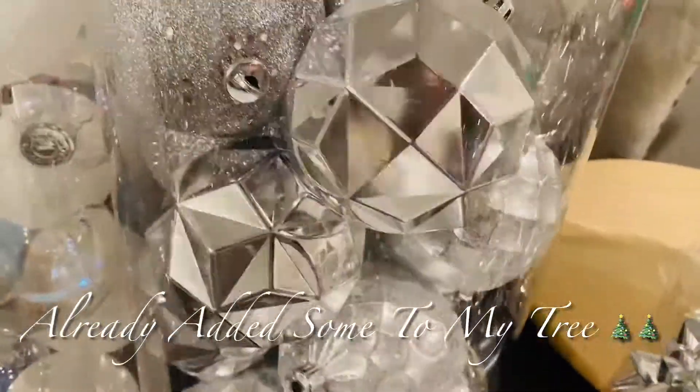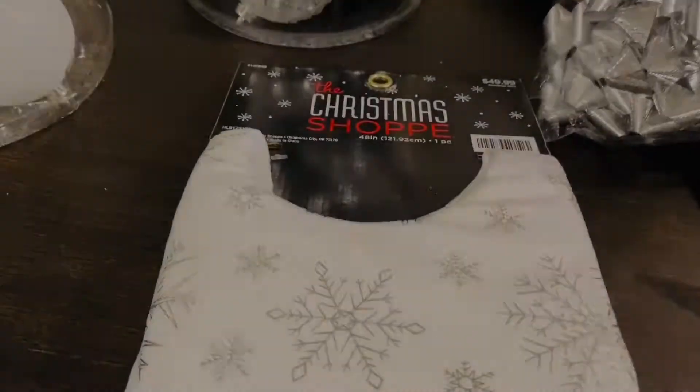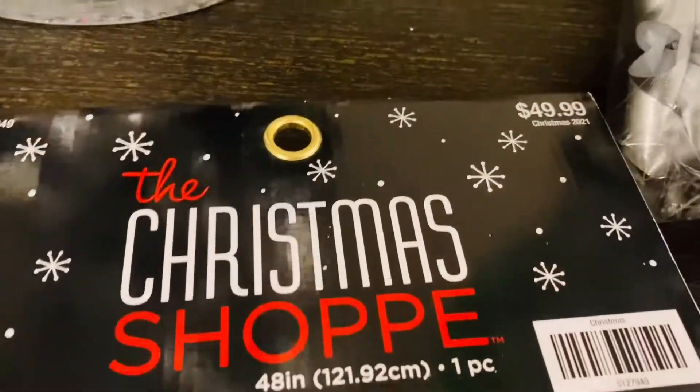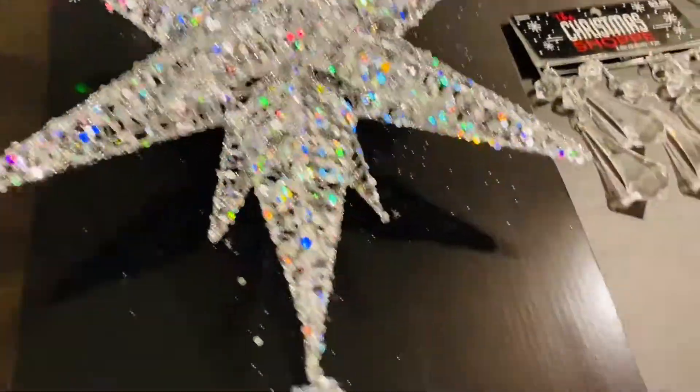I have my beautiful tree skirt here. I love this skirt — it is so pretty. I can't wait to get it under the tree. It just reminds me of a winter wonderland, and that's what I'm trying to go for this Christmas. That was actually $49.99, so half price was $25.